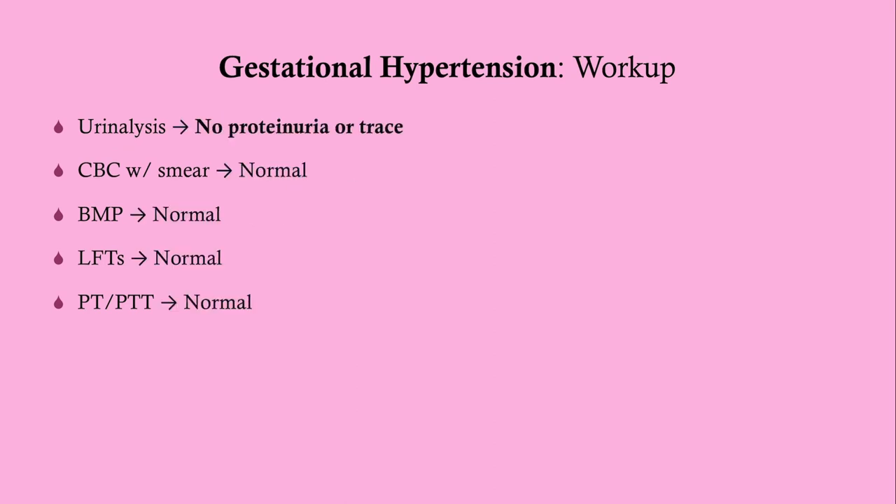What we expect to see in gestational hypertension is everything completely normal. All labs are normal — it is isolated high blood pressure.